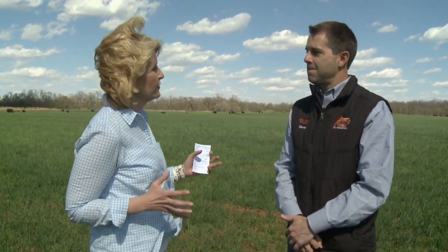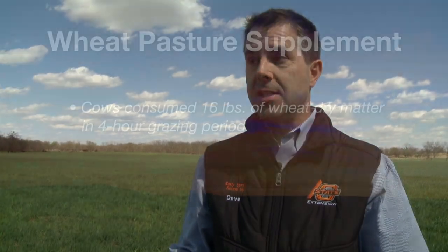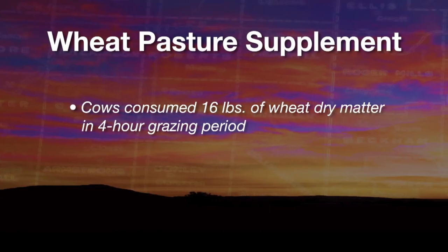That's kind of a long four hours waiting for the event to occur in a cow, but they've done a good job and it's worked really well. Now we're able to actually see results between the different groups. So far, one interesting thing is that in that four-hour period, those cows on the wheat treatment or the intensive treatment are consuming about 16 pounds of wheat dry matter.